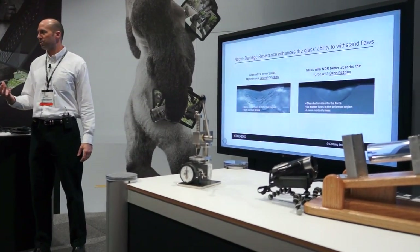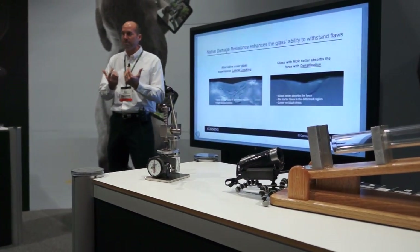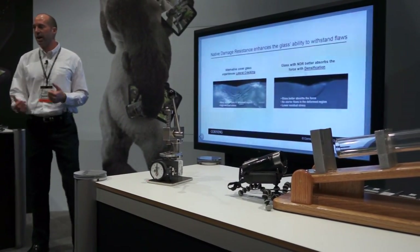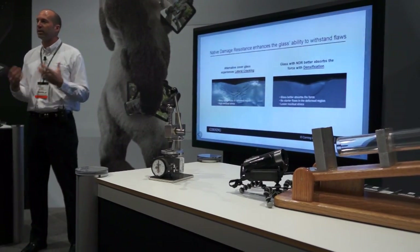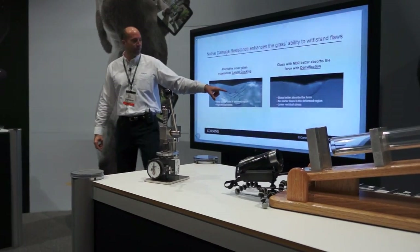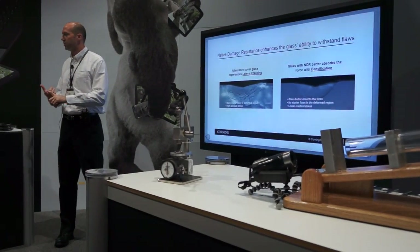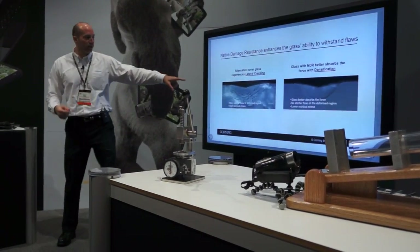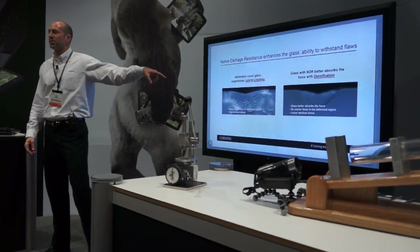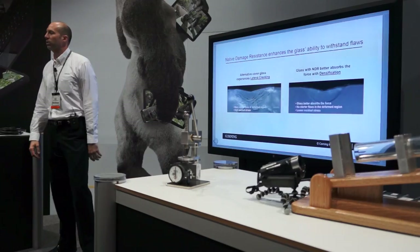Looking at native damage resistance with densification, what's effectively happening is that glass is absorbing the impact and not letting any of those little cracks get out of the zone. If you hit it again and again, the glass is protected. And to the naked eye, this is a whole lot more visible on competitive glass than on Gorilla Glass 3. So Gorilla Glass 3 has three times the scratch resistance of Gorilla Glass 2, 40% less visibility on scratches that do get on the surface, and when it does get there, it's going to withstand the next impact much better.